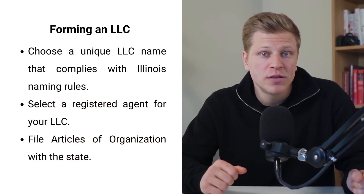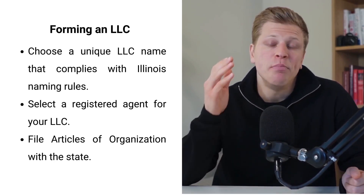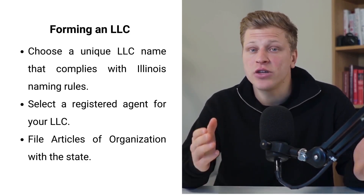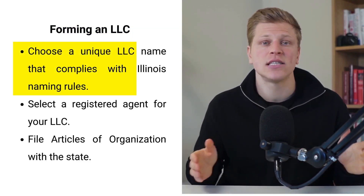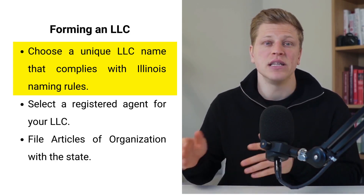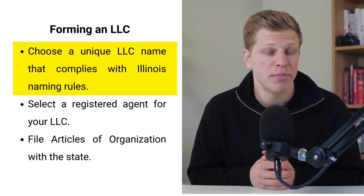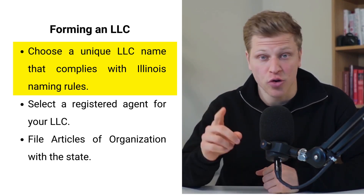Before we can even talk about S-corps, we need to lay the groundwork with an LLC, or Limited Liability Company. This is your business's foundation, providing flexibility and protection. Think of an LLC like a sturdy, protective case for your smartphone — it's there to keep your business safe and sound. The process starts with choosing a name for your LLC. This name needs to have LLC or Limited Liability Company in it, and it has to be unique. So put on your creative hat and come up with something that really represents your brand.